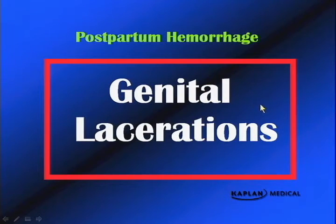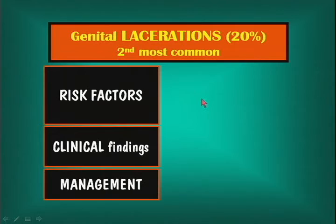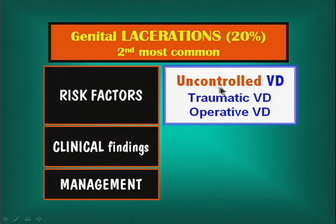The second most common cause of postpartum hemorrhage is genital lacerations, 20% of the time. Risk factors include uncontrolled vaginal delivery — the patient comes in with no prenatal care, out of control, and the baby pops right out and the perineum looks like a grenade went off. Also traumatic vaginal delivery, shoulder dystocia, macrosomia, and operative vaginal delivery with forceps or vacuum extractor — all of these are risk factors.